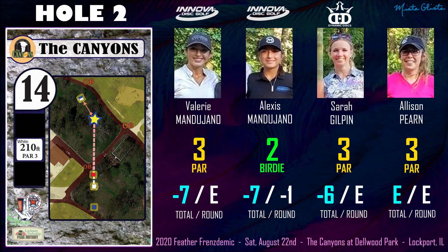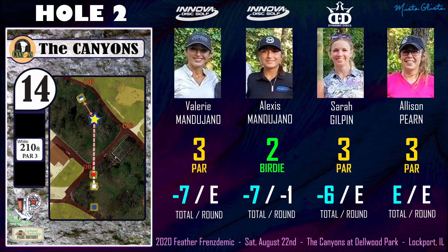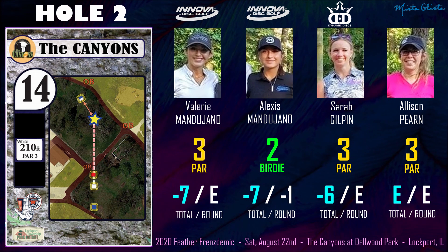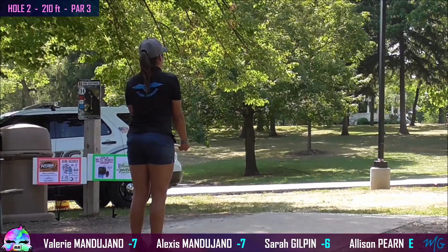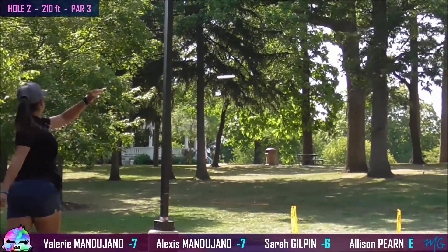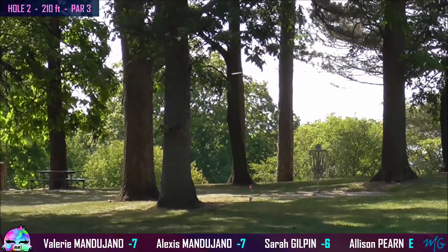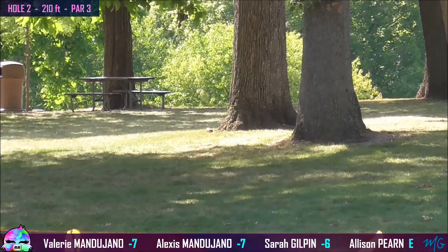Alright, hole 2 or hole 14 at the Canyons. 210 feet. This is a short midrange putter shot, straight up the gap. You can find OB if you get a nasty tree kick into the path, but we are all definitely looking to capitalize on this hole. Alexis starts it nicely, but it's a little too hyzered — doesn't quite get up to the basket there.